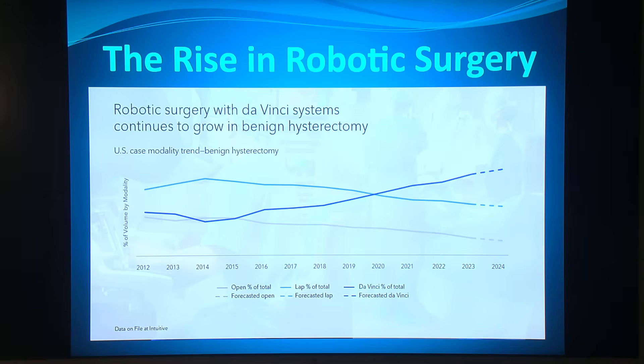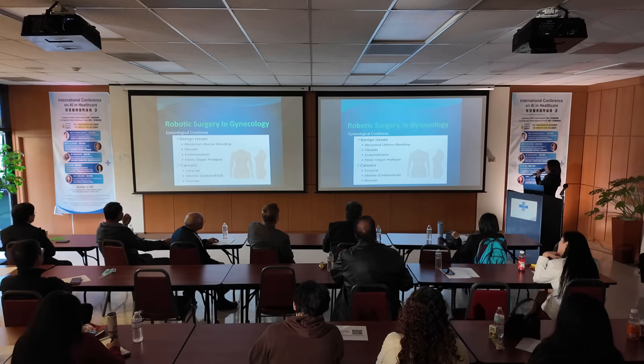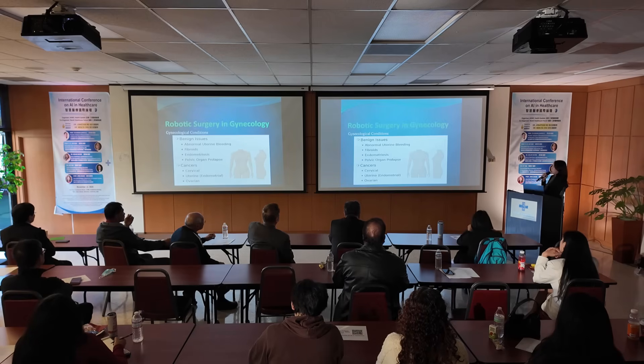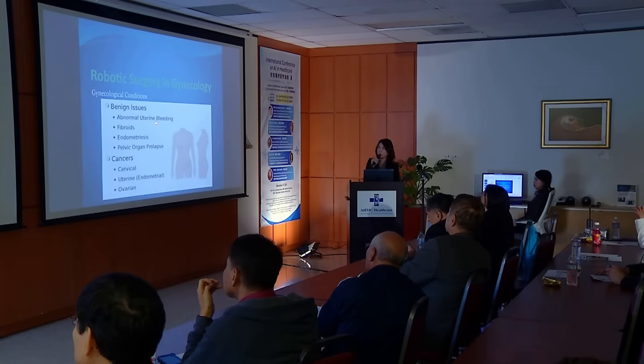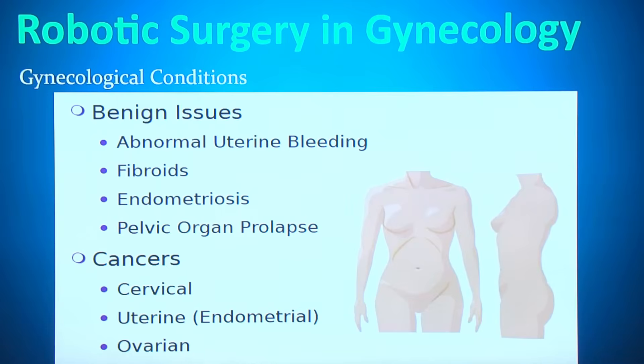For the last 11-12 years or so, you can see the trend — the open cases are going down in decline. In gynecology, we use the robot to help treat benign conditions like abnormal uterine bleeding, fibroids, endometriosis, and pelvic organ prolapse. We can also use it to treat malignant cases such as cervical cancer, uterine cancer, and ovarian cancer.